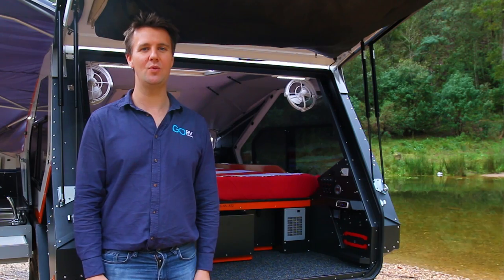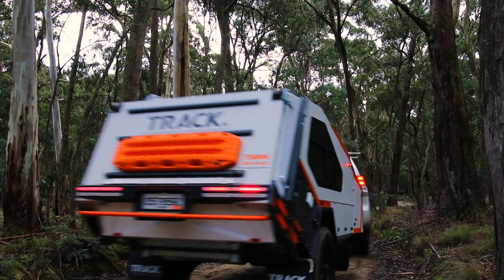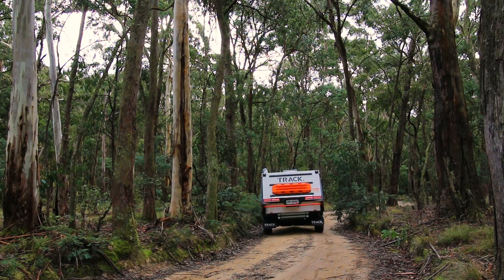Lloyd Waldgren, the marketing manager of Track Trailer, has joined me — I've dragged him halfway around Victoria to help me test this van — and he's going to tell us a little bit more about it.